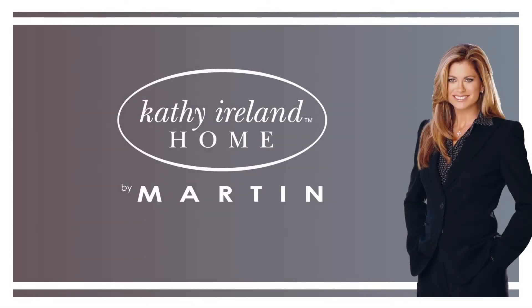Thank you for experiencing the extraordinary designs, craftwork, quality, and value of Kathy Ireland Office by Martin Collections.